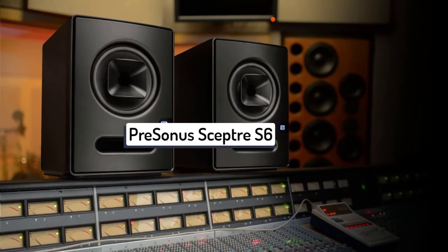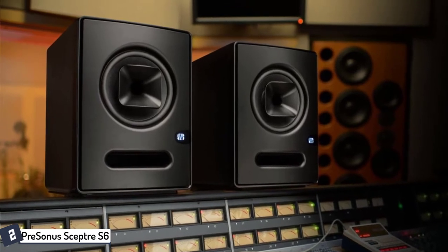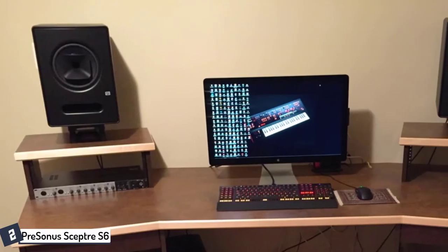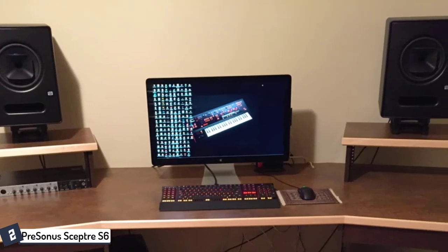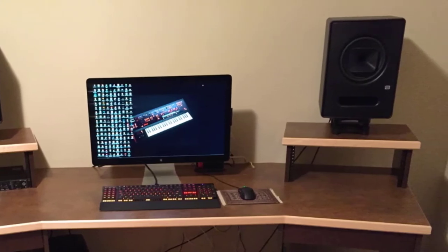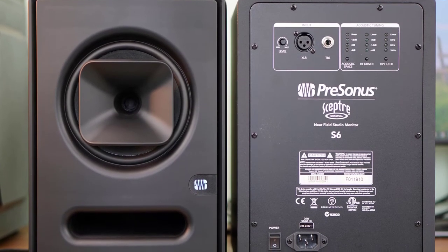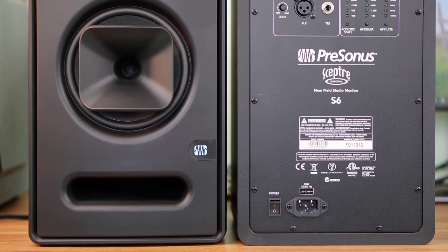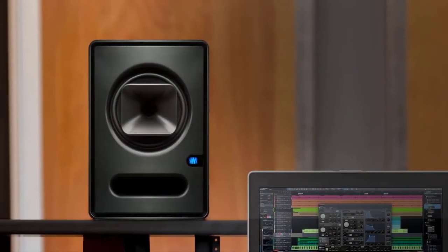At number two, we have the PreSonus Sceptre S6. Just one look at the Sceptre S6 and you'll notice its standout coaxial design, where the 1-inch tweeter is positioned front and center of the 6.5-inch woofer. Compared to traditional two-way speakers where the two are separated, this configuration allows for more balanced dispersion. To better utilize this design, PreSonus equipped the Sceptre S6 with a dual-core DSP that handles crossover frequency adjustments. The 180-watt Class D amplifier features an internal heat sink for longevity, with controls including a level adjustment knob and pre-programmed acoustic tuning buttons.